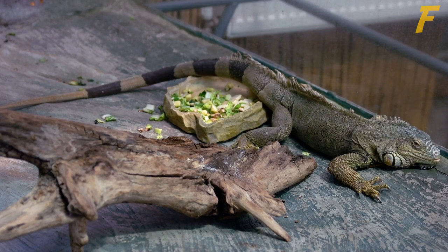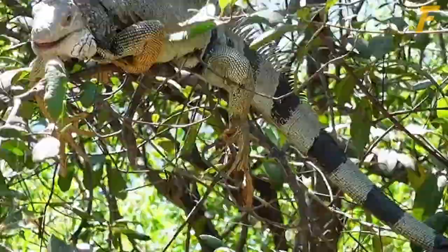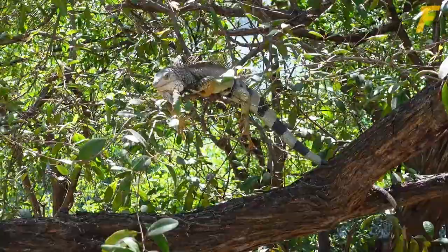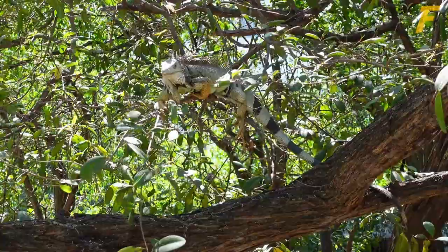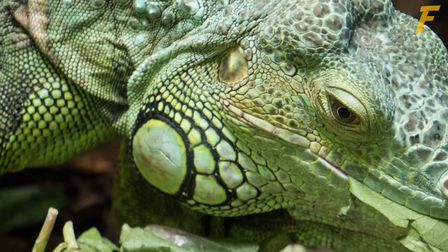Number 4: They're crazy about veggies! Iguanas are herbivores, eating predominantly vegetables and fruit in the wild, with an occasional insect, snail, or bird's egg. Pet iguanas should be fed a vegetable-based diet with minimal animal protein, as excess animal protein consumption may have harmful effects on the kidneys. Iguanas should be fed a variety of dark leafy greens, including collard, mustard, turnip, and dandelion greens — they also love kale.